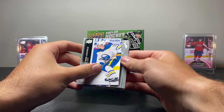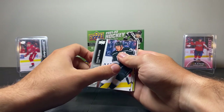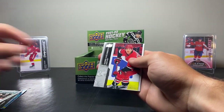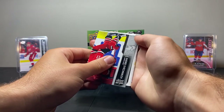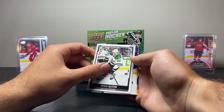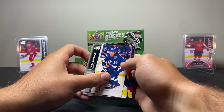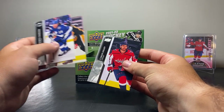Next pack — we have Henry Yokiharu, Dustin Brown, Andrew Maggiapani, Andrei Svechnikov, and upside down again — a Ryan Suter OPG card. Then we have Patrick Maroon without a beard, that's pretty funny, Evgeny Malkin, and Connor Sheery.